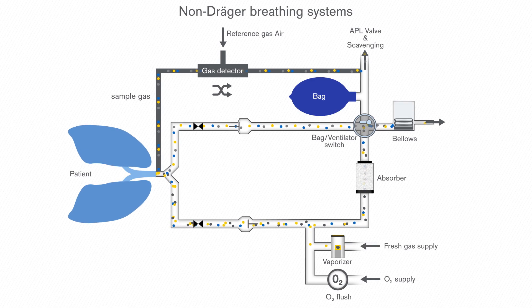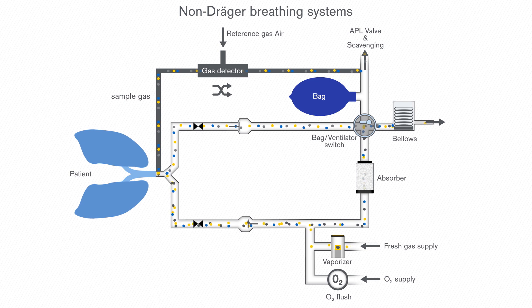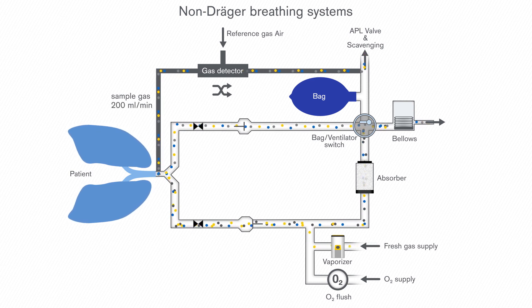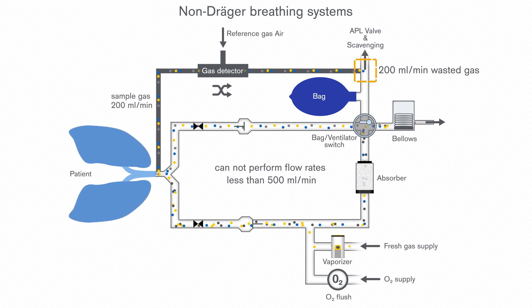Due to this issue, some devices utilising this sensor technology may not return sample gas back into the breathing system. However, not returning the sample gas, which is usually approximately 200 ml per minute, means a systematic leak of significant magnitude. That's why these devices are not able to operate at flow rates of less than 500 ml per minute.